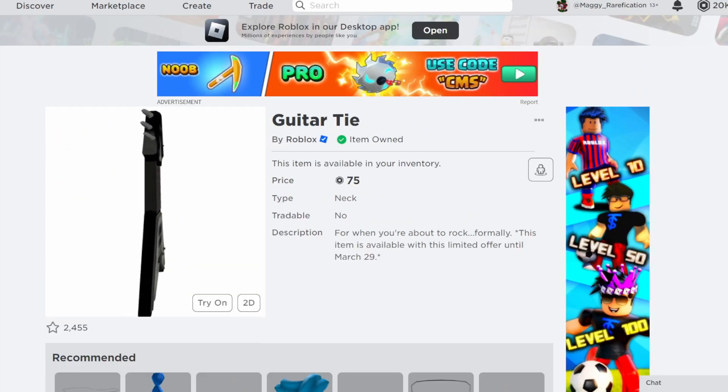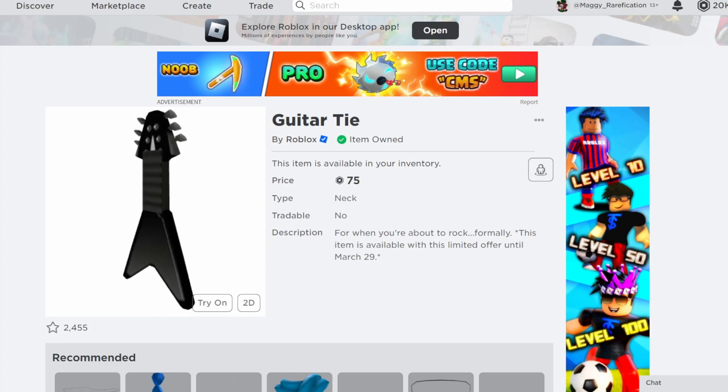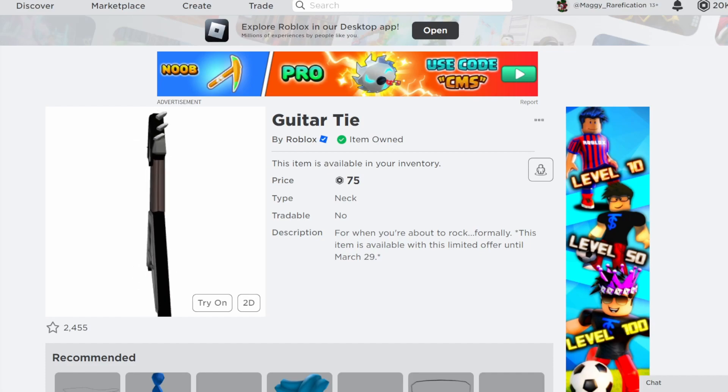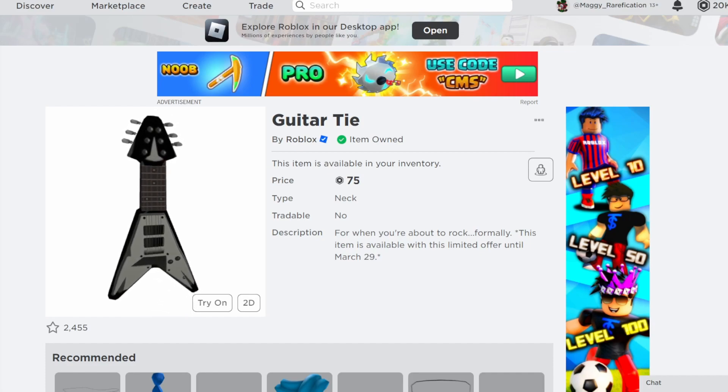Next up, Guitar Tie. This one is actually only discounted for about a week, so it's available for a much shorter amount of time. But this one is a pretty cool item as well. It matches a lot of the items that are actually gift cards this month, so I think it's definitely a pretty fitting choice. Definitely not a bad one if you do want to get it.